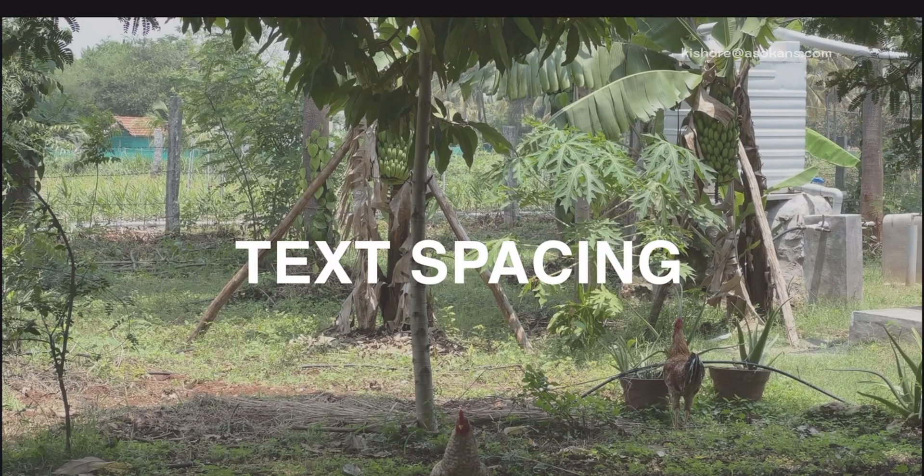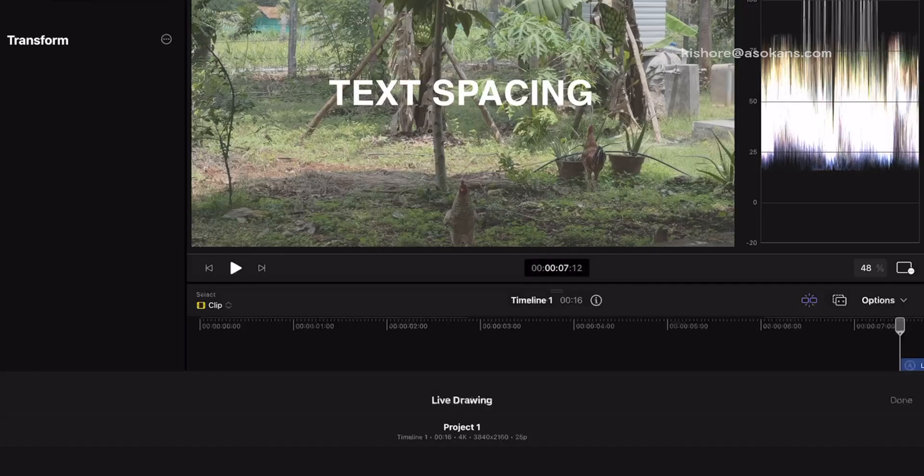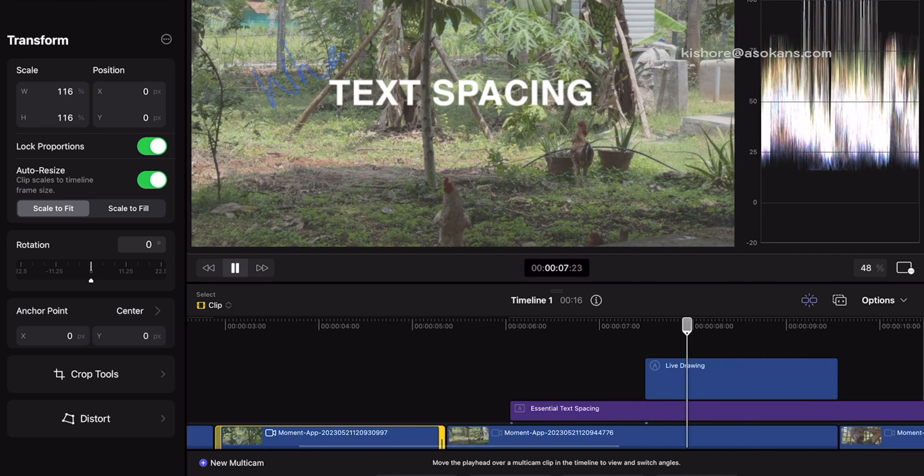Users of Final Cut Pro were really expecting this iPad version, and so was I, because the iPad is a small, compact device we carry when traveling. For people like me who edit on the go at airports, using the iPad is quite easy. A completely new feature in the iPad version is Apple Pencil support — you can scribble on the screen, write on the video, and it creates a clip with that animation on top.